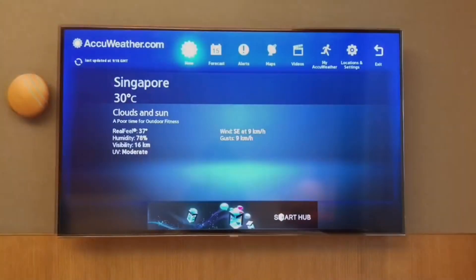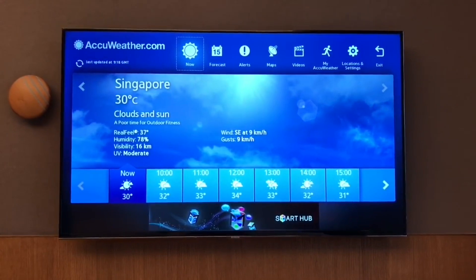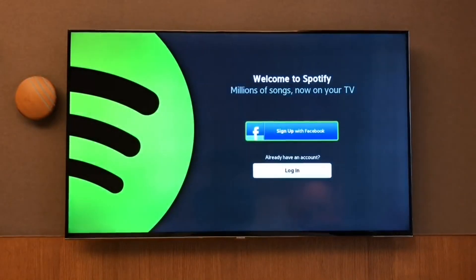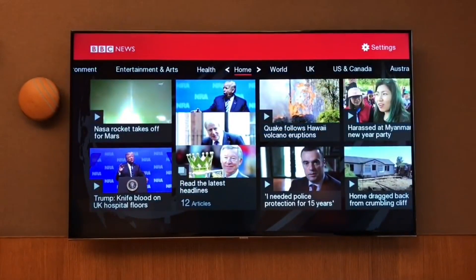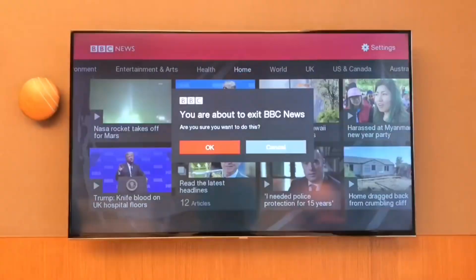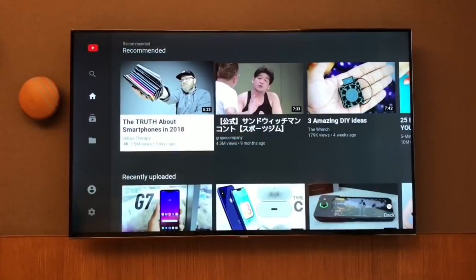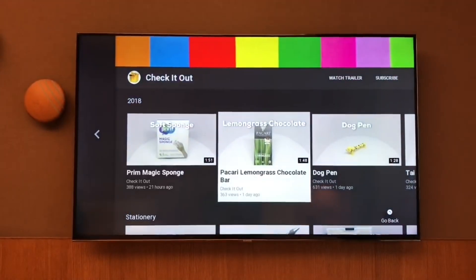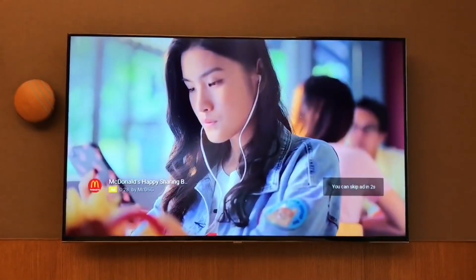You can also get on Twitter and login. They also have a weather app. You can also login to your Spotify account, a news app, and a YouTube app — works quite well.